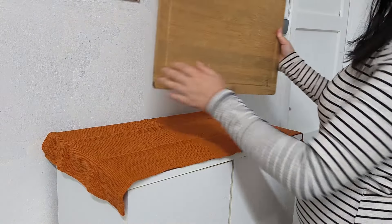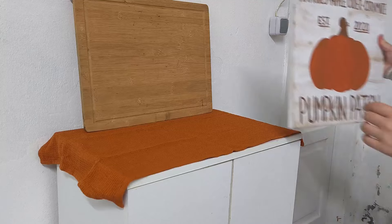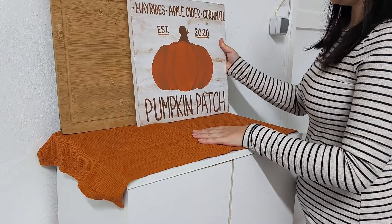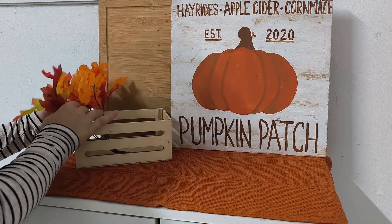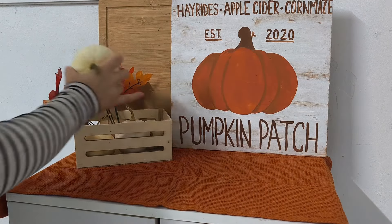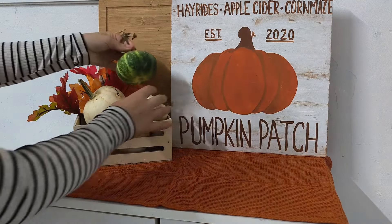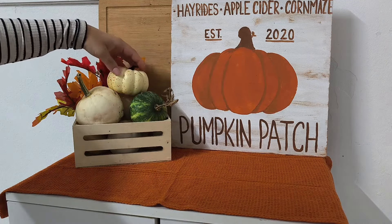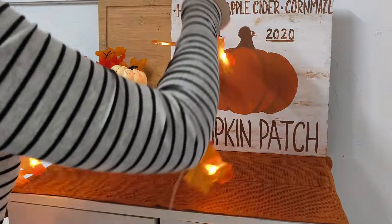The final area I'm going to show you is my kitchen. I usually have my cat food in this cabinet, but those are going to be moved to a different place until next year because this area will be decorated until the end of the year. I started with an orange tea towel, then layered some wood pieces in the background — a wooden cutting board and a wooden sign that I painted — then added a wooden crate with pumpkins inside.